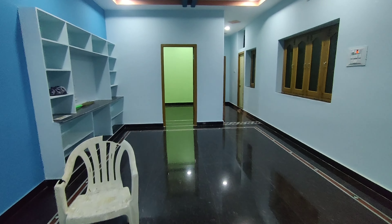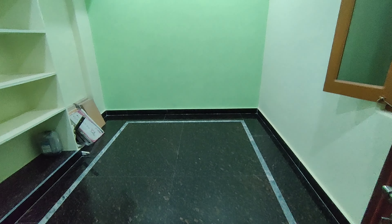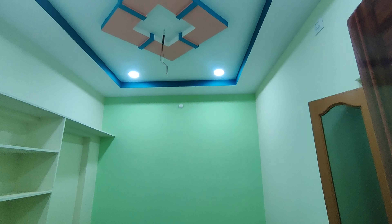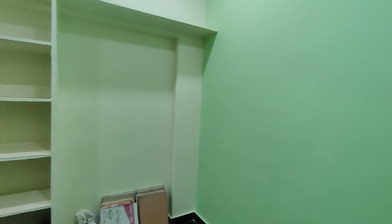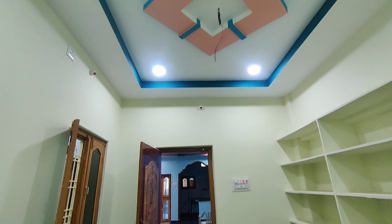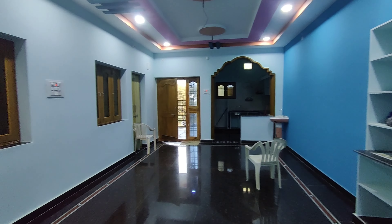You can use the first bedroom. Flooring is in the first bedroom. This is the first bedroom POP design. You can use the second bedroom. Total of first bedroom — you can use the first bedroom.